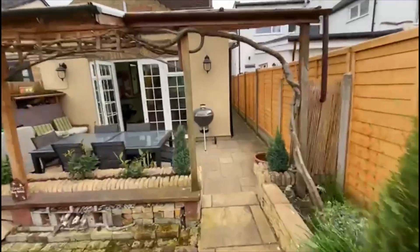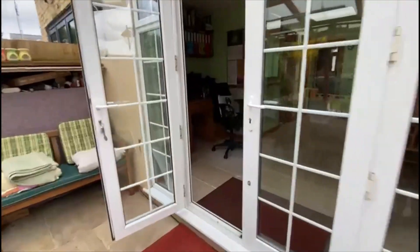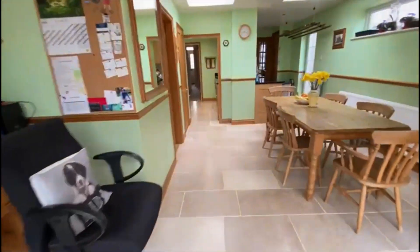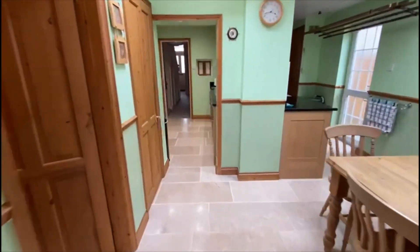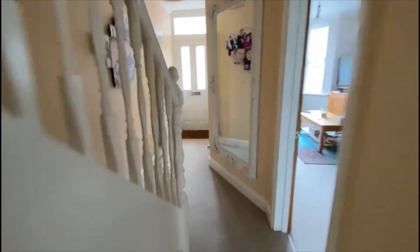Let's take you back inside and show you the first and second floor. Back through that big kitchen — just an excellent size family home. So if you've got a growing family and need the double bedrooms, this one will be fine for that. Up we go.